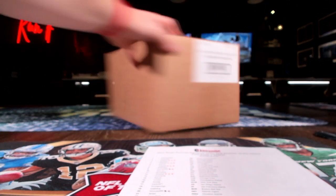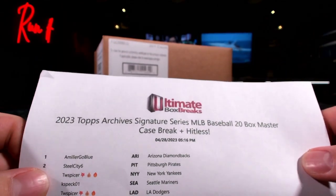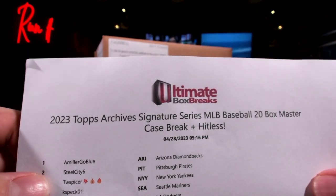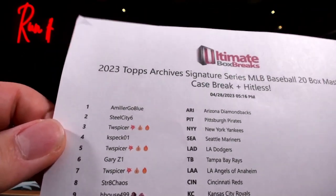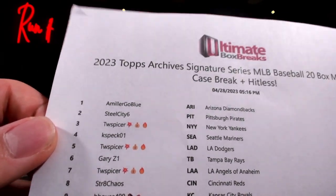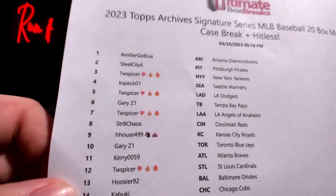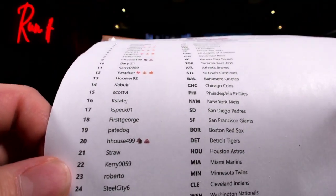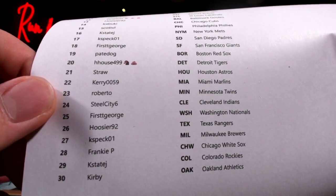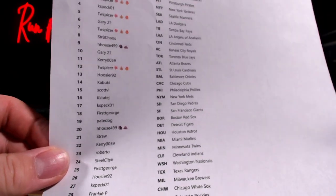Let's get it going! We got the new stuff - 2023 Topps Archives Signature Series MLB 20-box master case break. We got hit list on there for you guys: Miller, Steel City, TW, Case Spec, Gary, CTW getting up in there getting some good draft picks. I like it - Hooser, Scott, VL - all the way down there to the bottom. Appreciate everyone that got into the Signature Series Topps Archives.